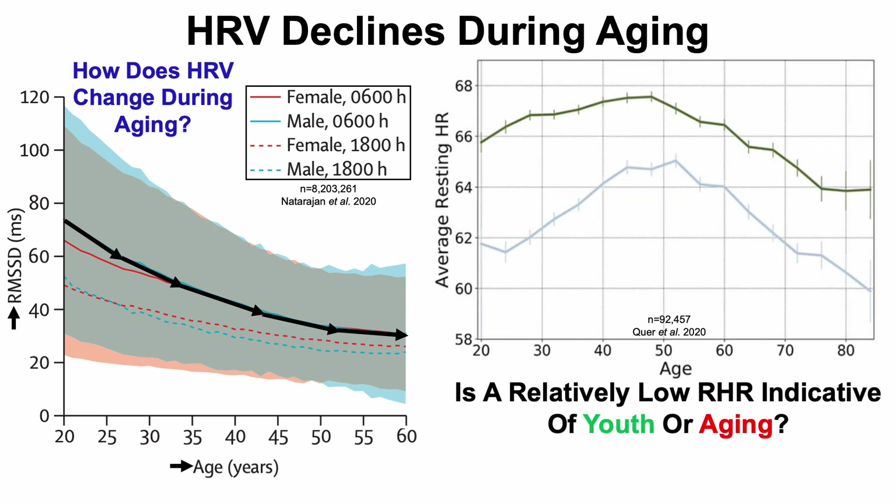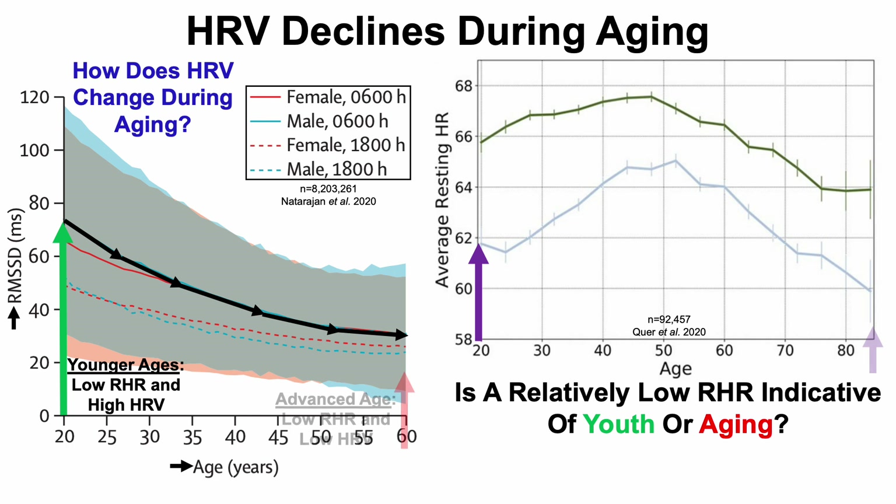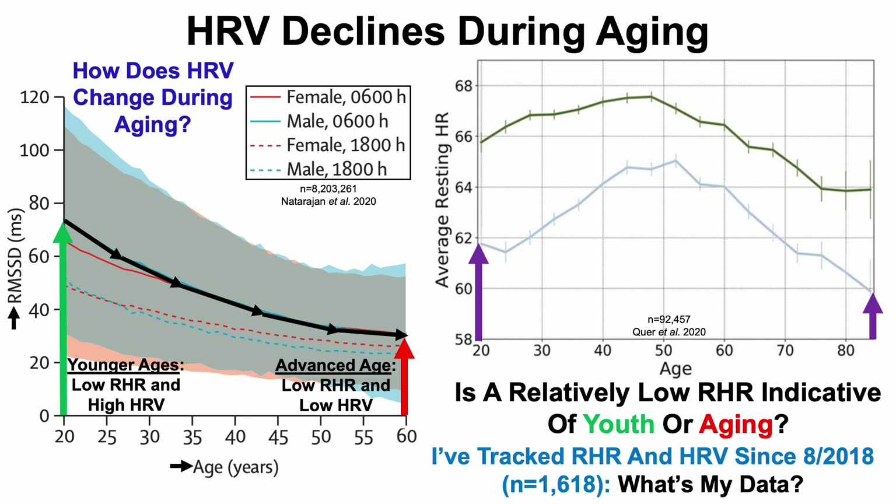We can go back to our question: is a relatively low resting heart rate indicative of youth or aging? In youth, resting heart rate is relatively low and heart rate variability is relatively high. Conversely, in advanced age, there can also be low resting heart rates, but also low heart rate variability.